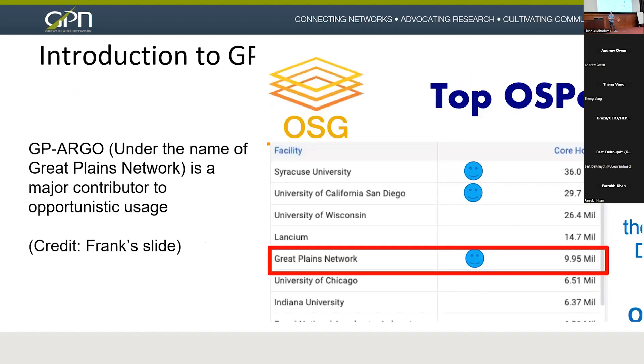This is an excerpt from Frank's slide yesterday. We go under the name of Great Plains Network in OSG accounting, but we are one of the top contributors to the OSG pool. When we say Great Plains Network, this is all the GP Argo nodes put together — both the ones purchased by CC Star and the ones added later by institutions that wanted to join GP Argo.